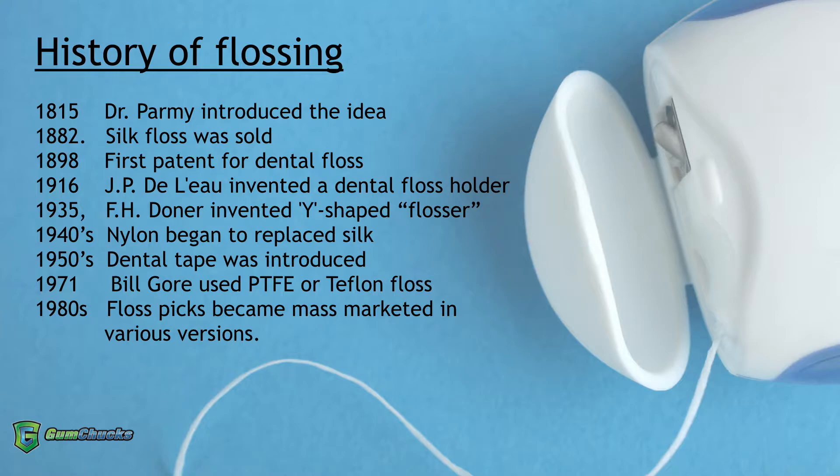Since then, we've seen many types of floss and floss holders. The Y-shaped flossers we still see today were actually developed in 1935. And now we have innovative products like gumchucks to help patients reach the back teeth without putting their hands in their mouth.